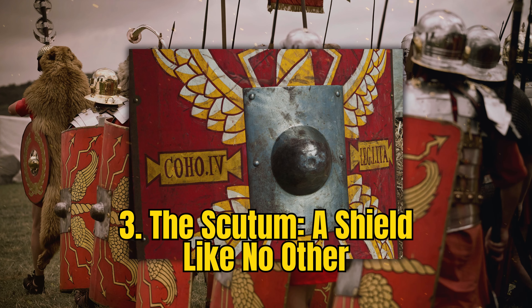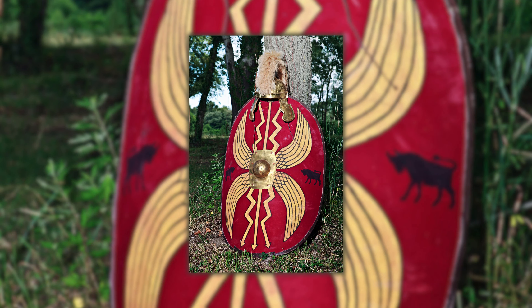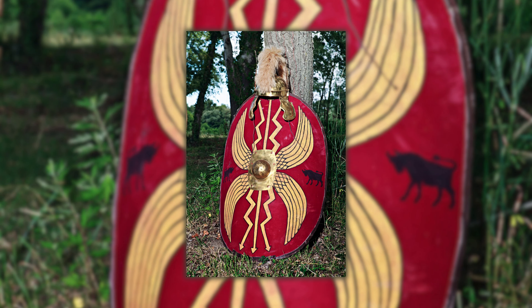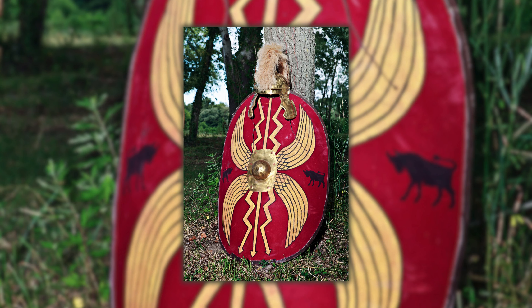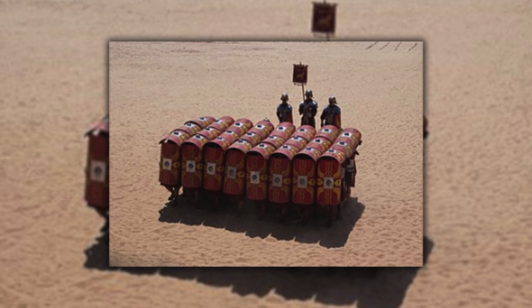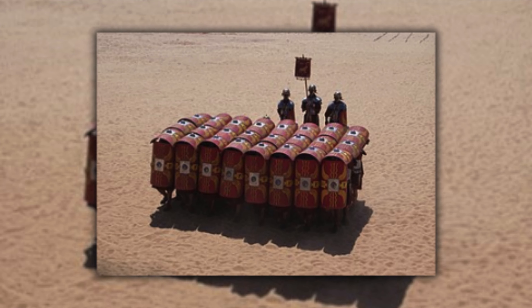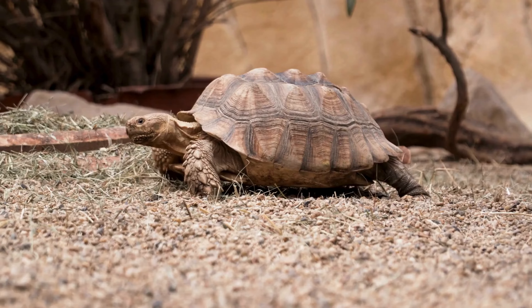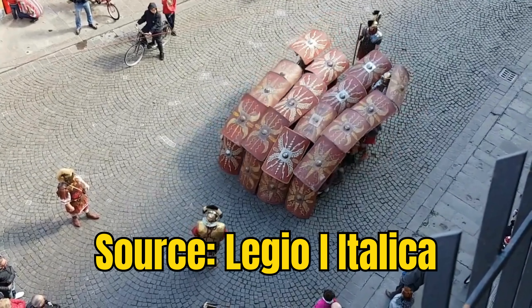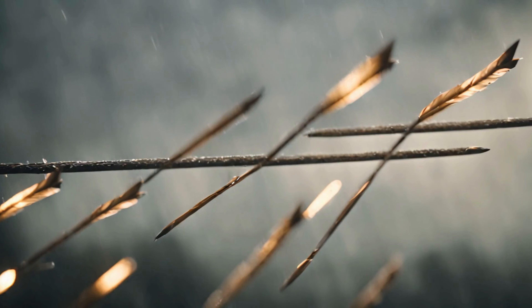Number 3: The Scutum — a shield like no other. The Scutum, a Roman shield of remarkable design, played a pivotal role in the Empire's military strategies. Far more than just a means of defense, its large, semi-cylindrical shape enabled the formation of the Testudo, a tactical formation resembling a tortoise shell. In this formation, soldiers would align their shields to create an impenetrable barrier, a mobile fortress that could advance under a hail of enemy projectiles.